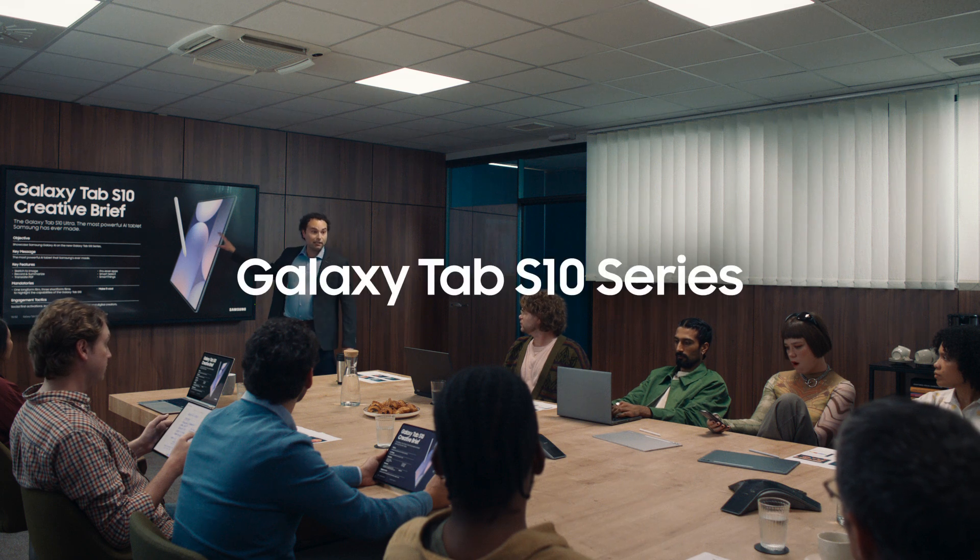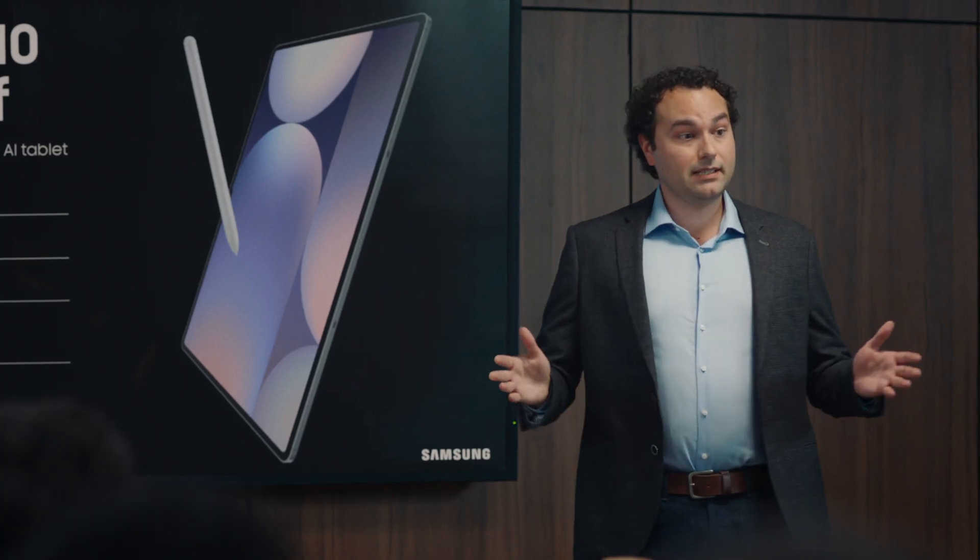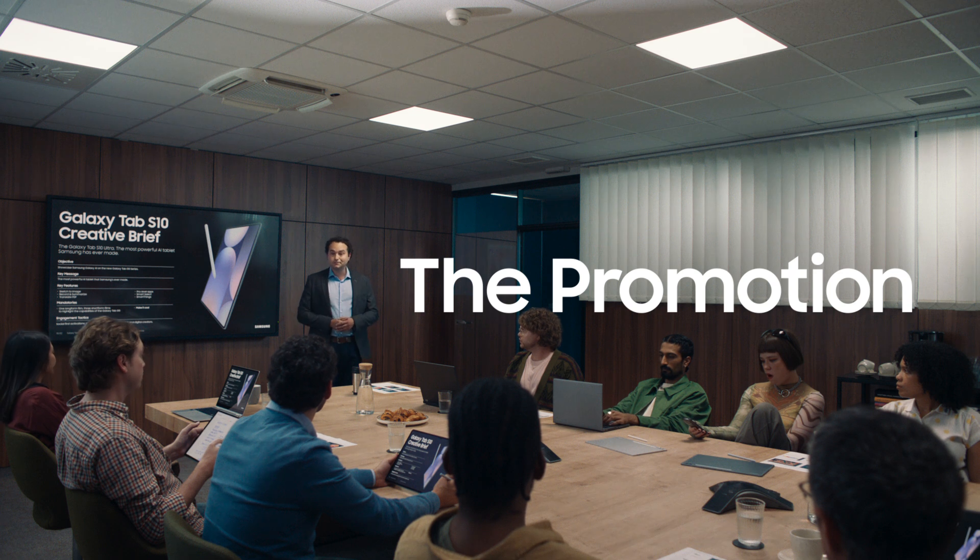The Galaxy Tab S10 Ultra is the most powerful AI tablet Samsung has ever made. Any questions?